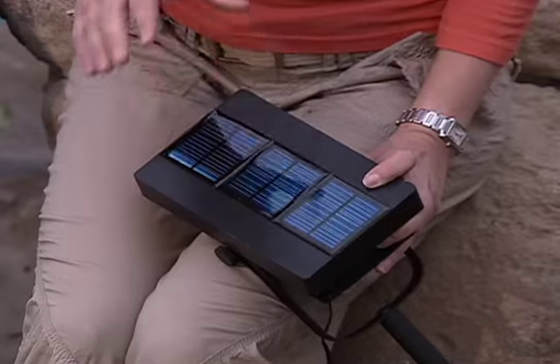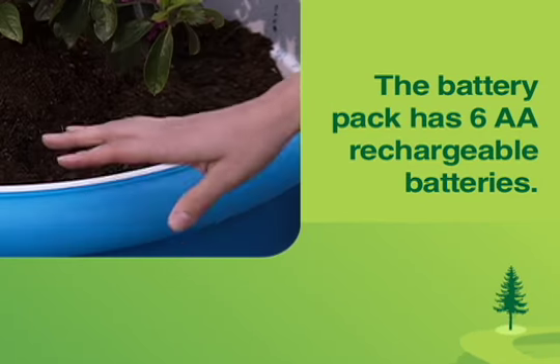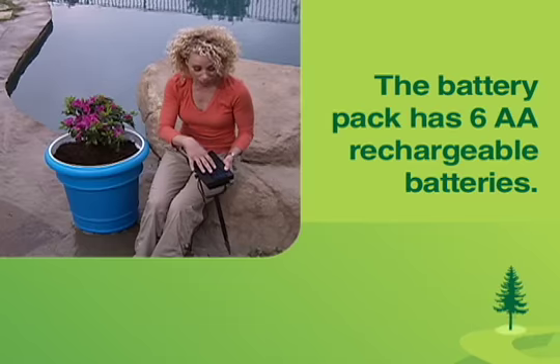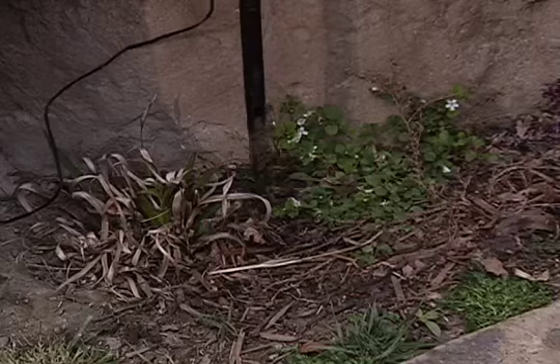Here's how it works. These solar cells convert the sunlight to charge the battery pack that's hidden inside the unit. The magic happens right here in this solar panel that has a stake on it. All you have to do is stick it in the ground and you're good to go.